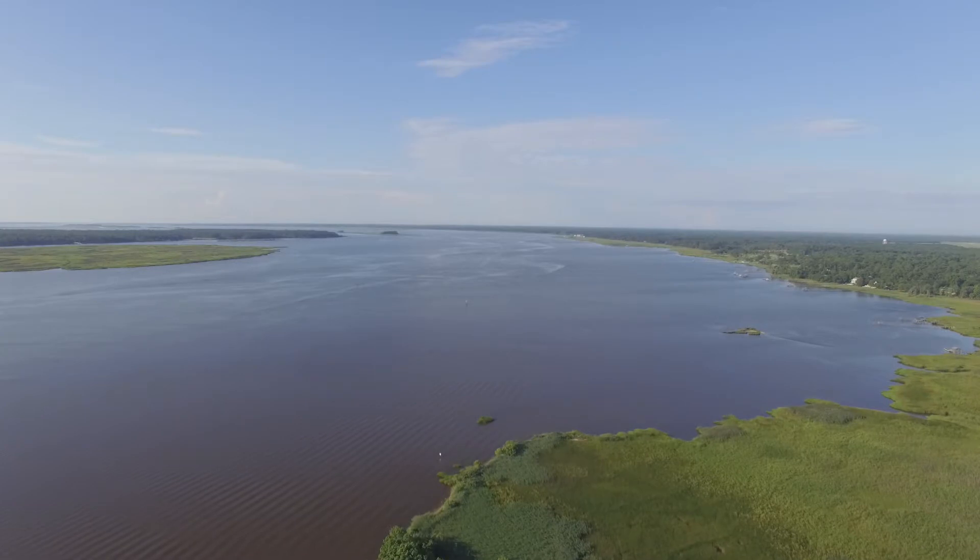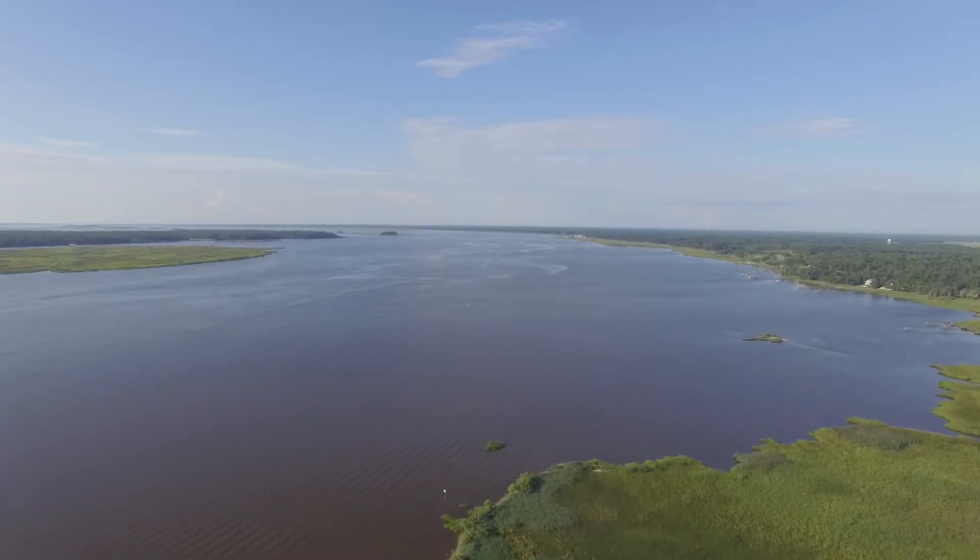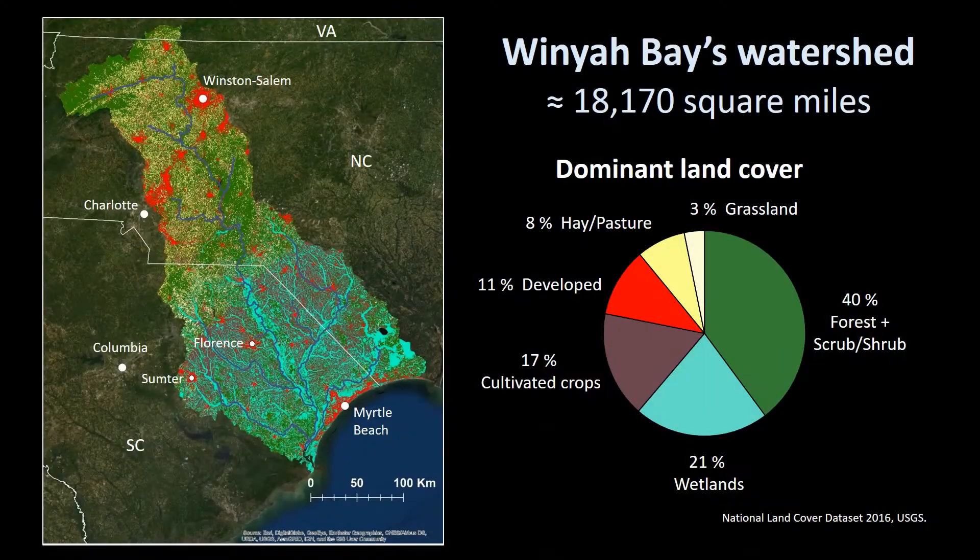Winyah Bay. A typical river dominated estuary, it is strongly influenced by inputs from its watershed. Encompassing over 18,000 square miles, it ranks as the third largest watershed on the east coast.